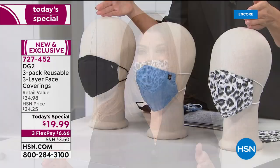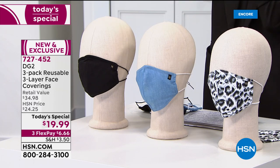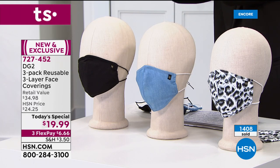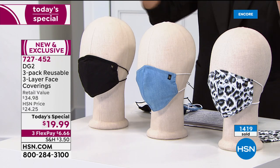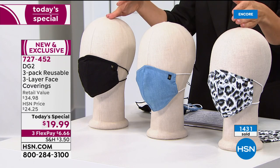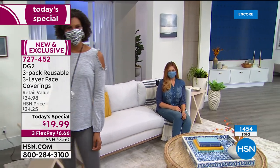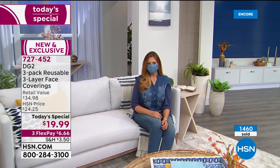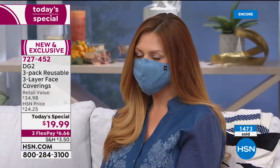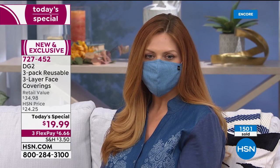I'd highly recommend placing your order right now at HSN.com. You're getting a set of three — it's the first-ever Today's Special that Diane Gilman has done in our accessory department. I anticipate that by morning we could have already sold through half our quantity. Reserve at least one set for yourself, then shop for a girlfriend or other family members.